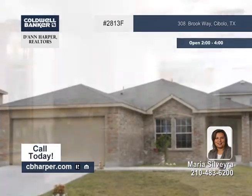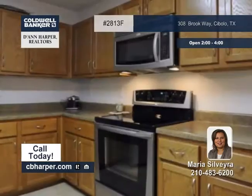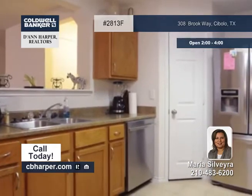Maria invites you to stop by and check out this three bedroom two and a half bath home that features a large open floor plan with a huge living area, as well as carpet and ceramic tile flooring.